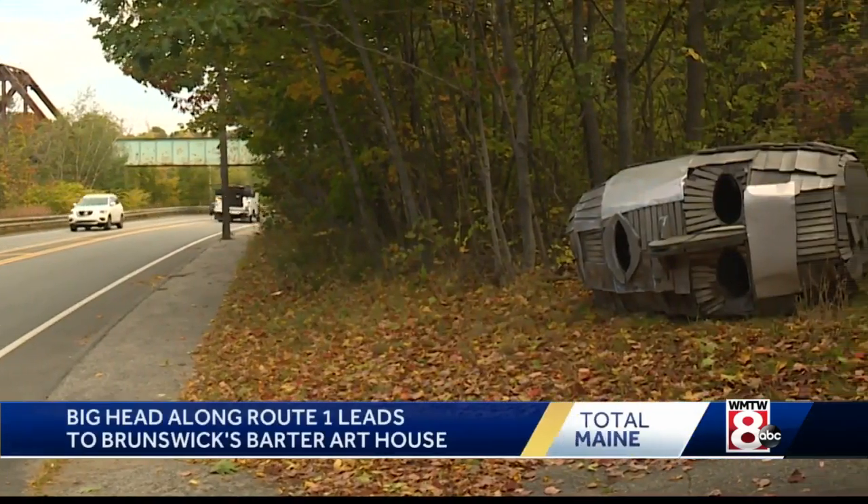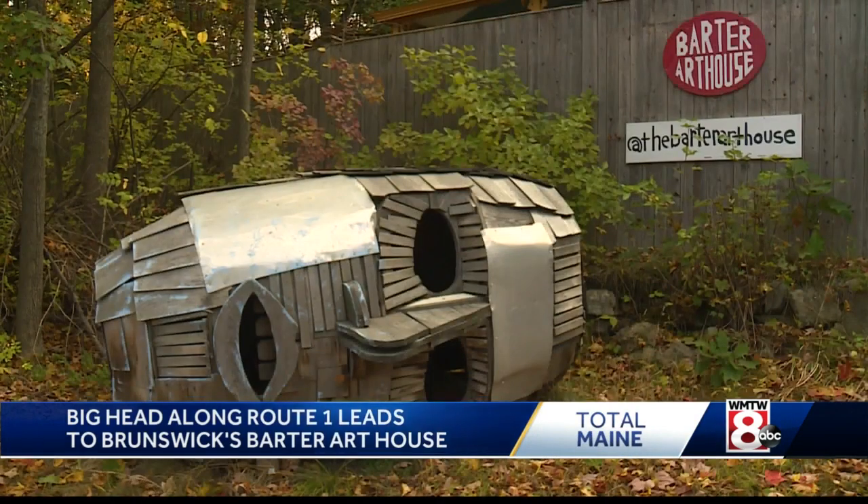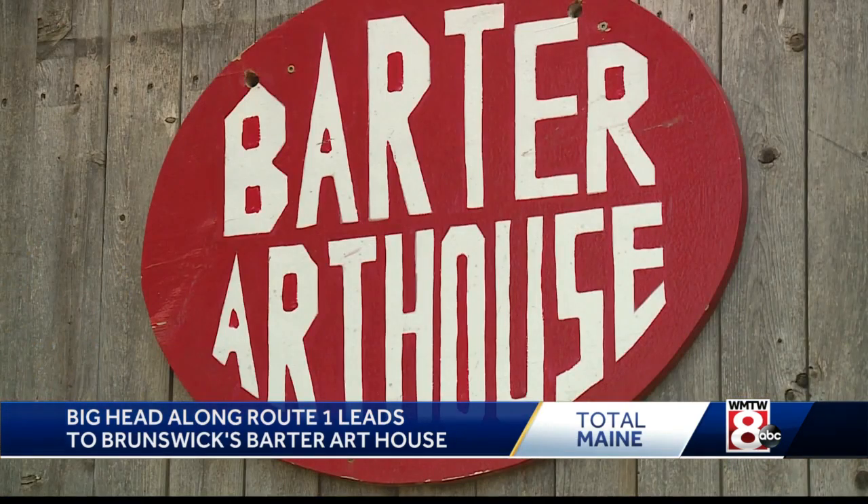So how has it worked? People like it. Every day, so many people can't help but see it — driving by that giant head along Route 1 in Brunswick, casting an artistic eye onto Matt Barter's gallery.